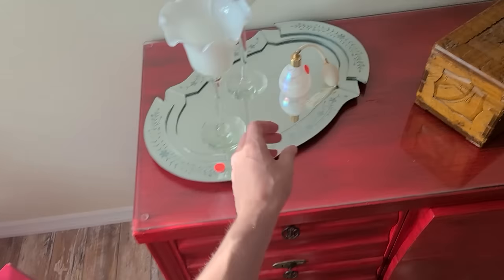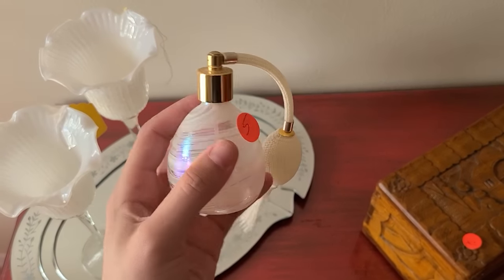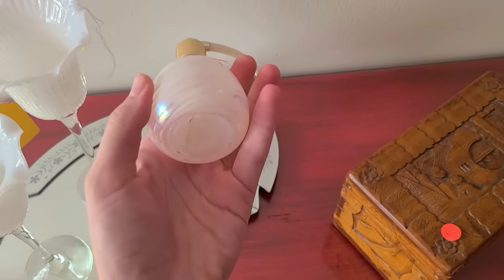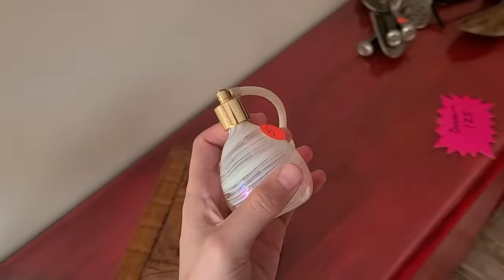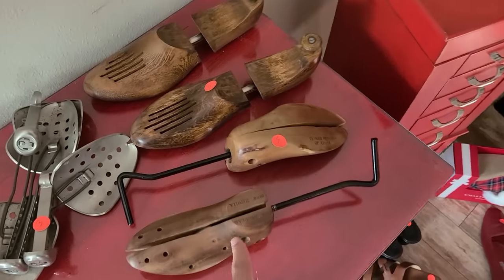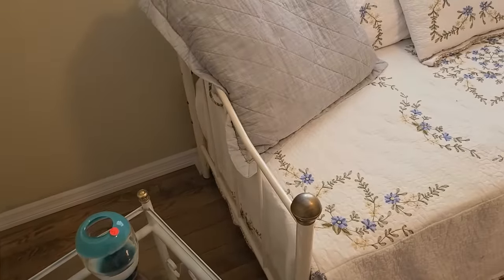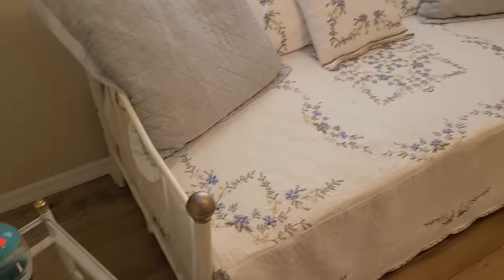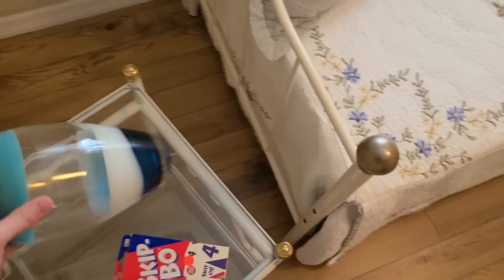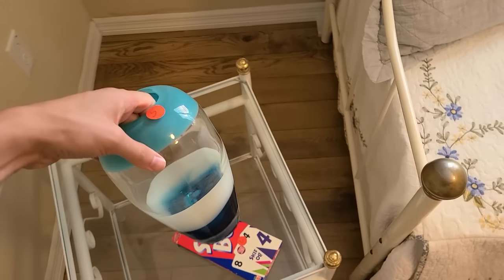Oh, here's a perfume atomizer for five dollars — I will get this, I think. It's nicely made. You squeeze that and it spritzes out your perfume. There's a couple of shoe molds — shoe forms. We're in the other bedroom here but it's not much to see. There's just this little bed here; this is five dollars for the glass. It's nice — it is blown but it's a little more of a modern piece. I do like it though.